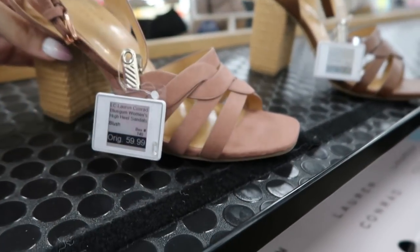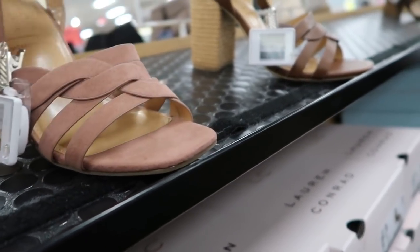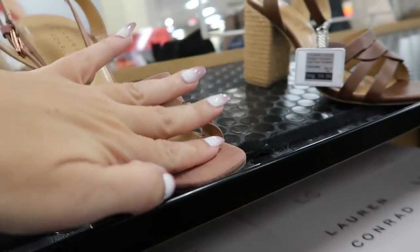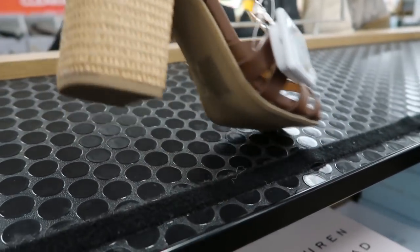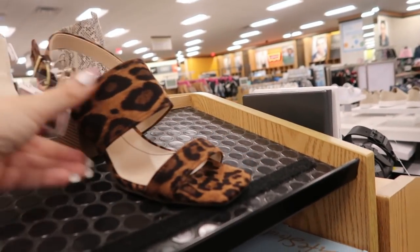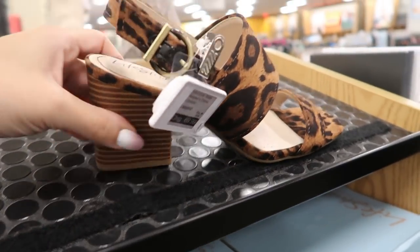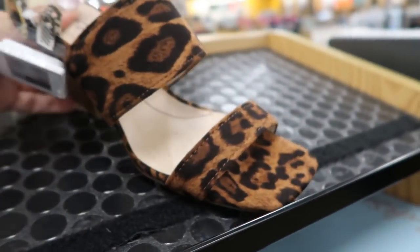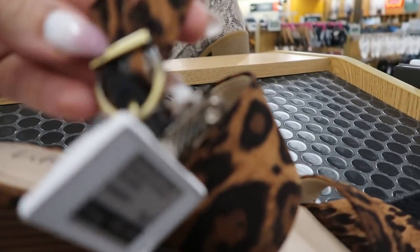Lauren Conrad also has heels normally $59.99 — I love that blush pink for spring. It also comes in cognac. Both have a straw heel. There's also a more comfortable option with about an inch and a half heel featuring a soft system, a thinner strap, and a thicker strap at the top with an adjustable buckle, normally $69.99.